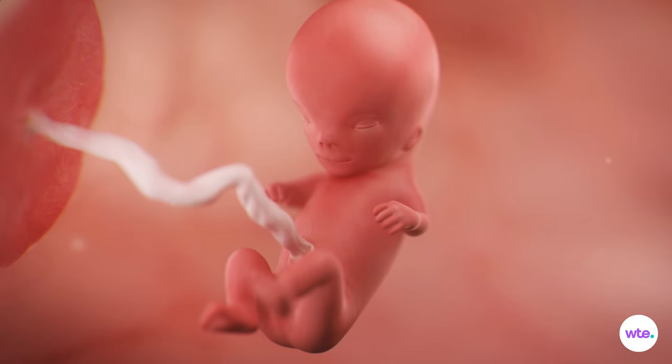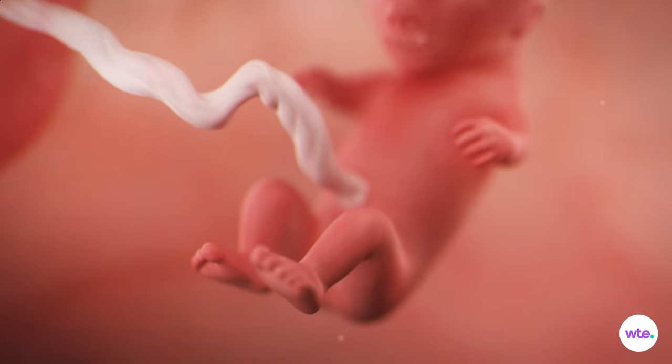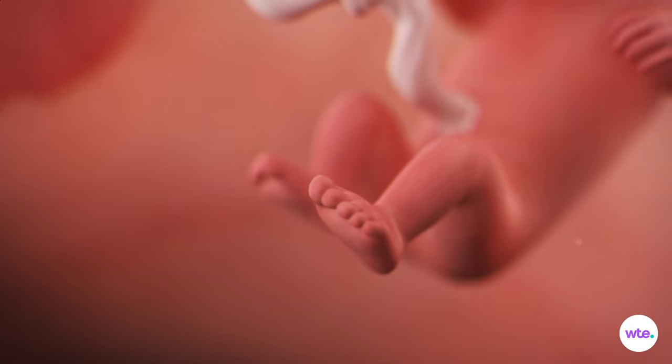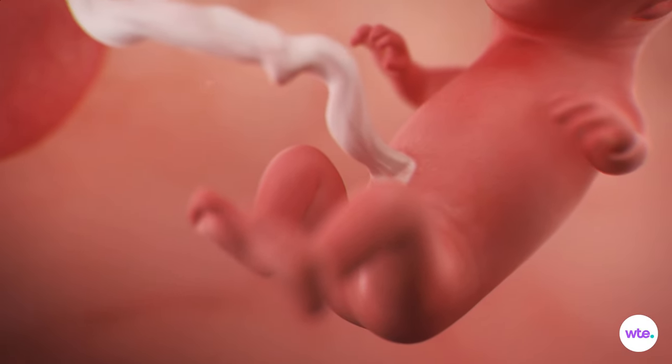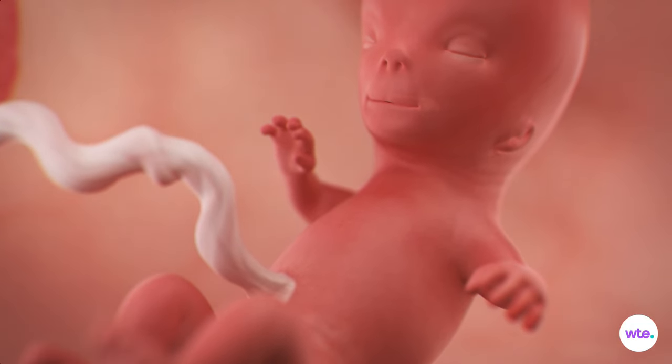Further down the body, hair follicles are sprouting head-to-toe, and nipples are now visible on the chest. Fingernail and toenail beds are developing, and nails will actually start forming within the next few weeks — on ten individual fingers and toes, which have recently separated from the webbed hands and feet of just a few weeks ago.